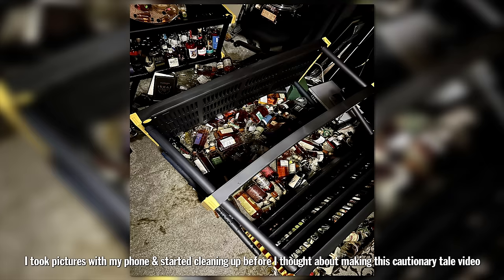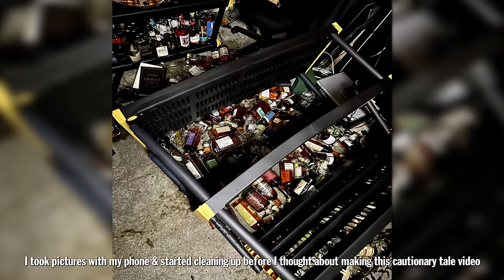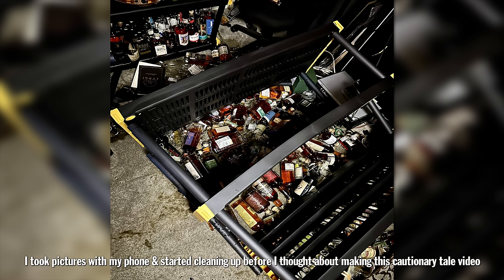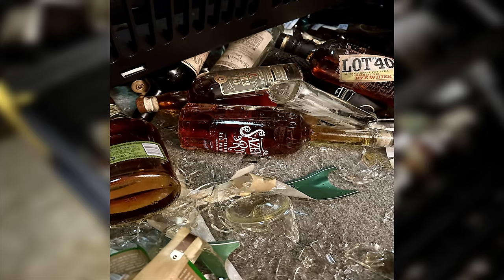What happened here? Well, this was supposed to be a temporary shelf and it was a temporary shelf. I moved all of the rye out of the bourbon library because I'm building new shelves in there, and some of those new shelves are going to hold all the rye.